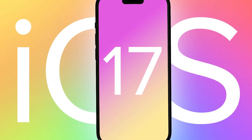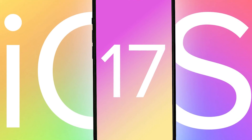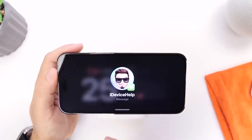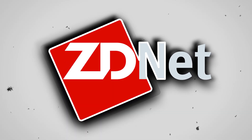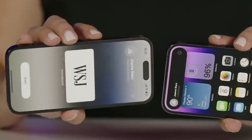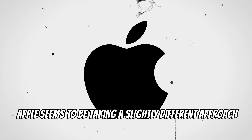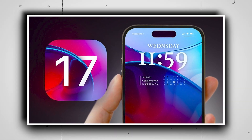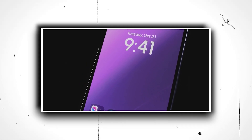The evolution of iOS 17, the latest iteration of Apple's mobile operating system, has been on the radar of tech enthusiasts since its developer beta version was introduced in June. ZDNet has been at the forefront, covering its evolution and the plethora of features it brings to the table. But this year, Apple seems to be taking a slightly different approach — instead of bombarding users with a plethora of flashy, attention-grabbing features, the company has chosen a path of refinement.